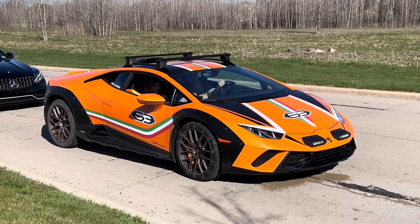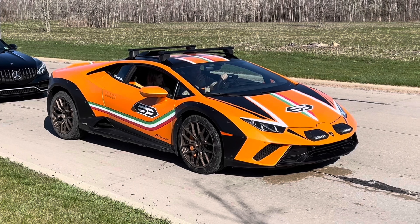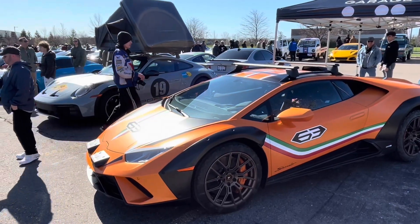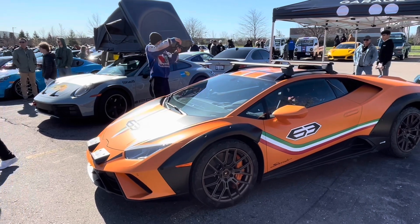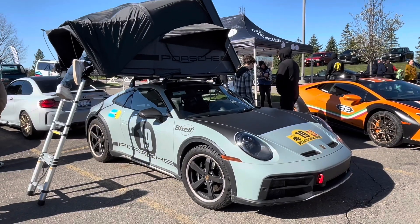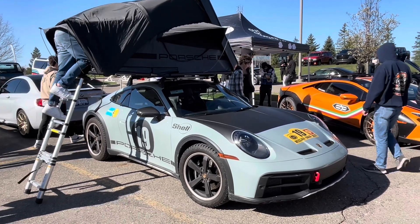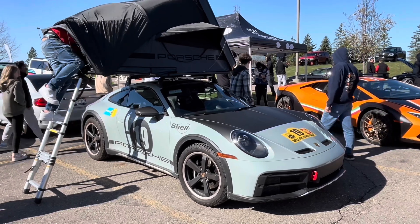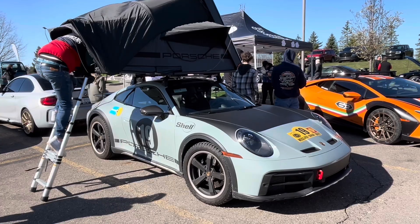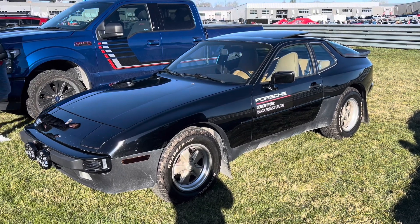Even if it got overshadowed by Lamborghini, because they brought a Huracan Strata with an awesome paint job on it. It is Lamborghini's job to upstage Ferrari, what can I say? But Lamborghini got upstaged when Porsche showed up with a 911 Dakar with a tent on it. It had a tent. That's so bizarre to see an off-road 911 with a tent on it, but I can't help but love it for its ridiculousness.